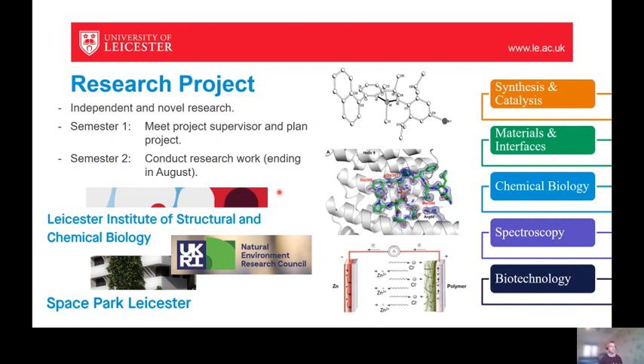It's an independent research project and you'll be expected to make a novel contribution to research — you really are at the cutting edge of everything going on in that particular research area. To support you there will be a research group that you're embedded into, which will consist of PhD students and postdoctoral researchers, and of course key to that is your supervisor. Our research labs cover various thematic areas, from chemical biology to biotechnology, spectroscopy, materials and interfaces, and synthesis and catalysis.